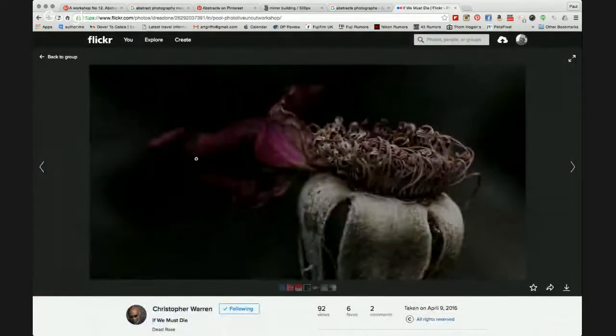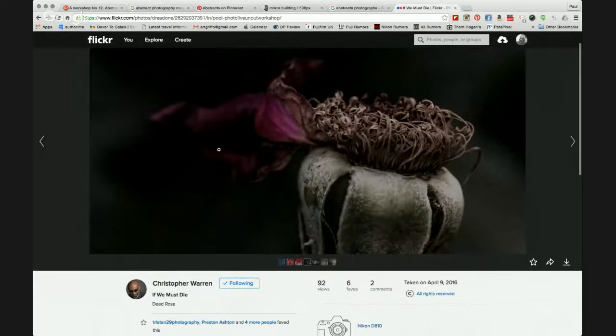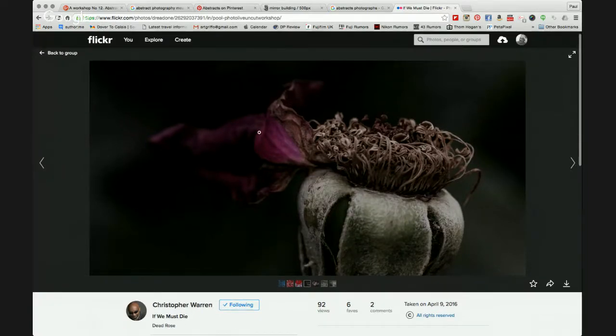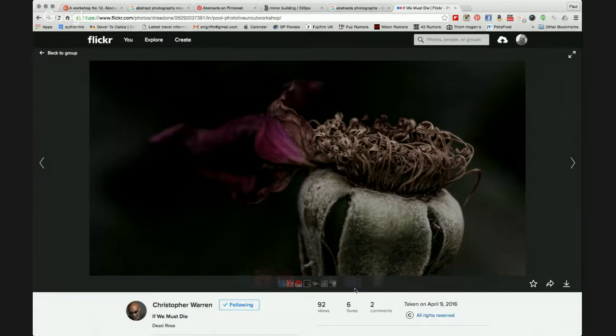Christopher also posted 'If We Must Die' — I'm assuming this is some form of orchid, though I'm not a great floral expert. Lovely detail, but a little bit muted — you could bring that out a little bit more. I think you've probably overcooked the vignette slightly, but even so it's a lovely image and I'd like to see that colour out there a little bit more. Six favourites — well done for that.